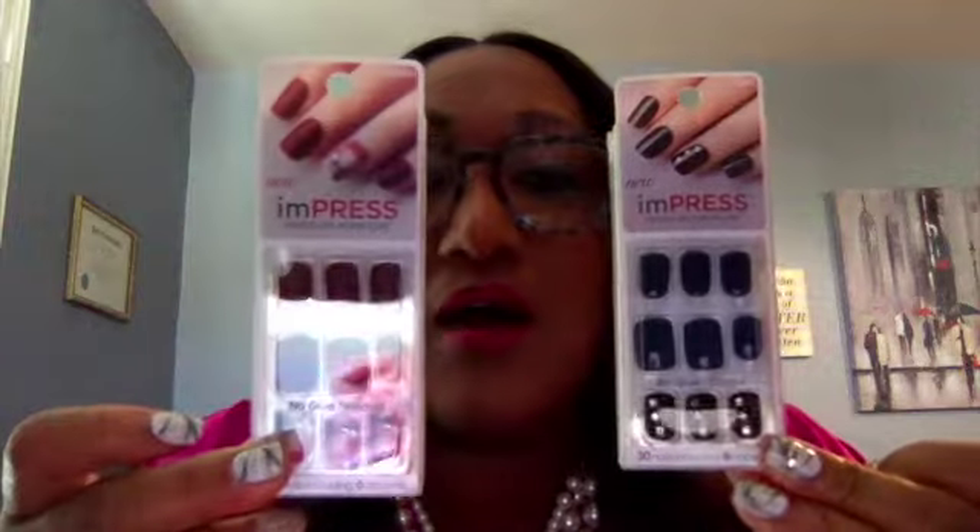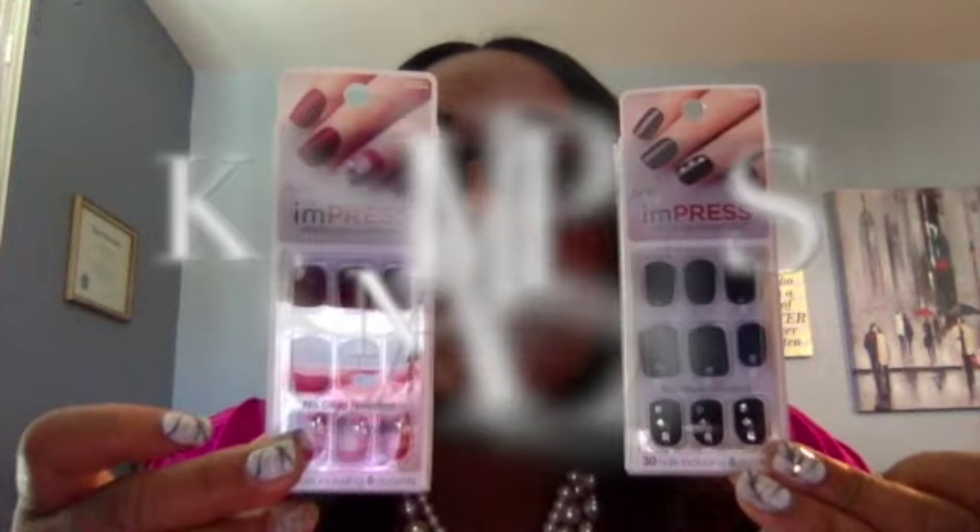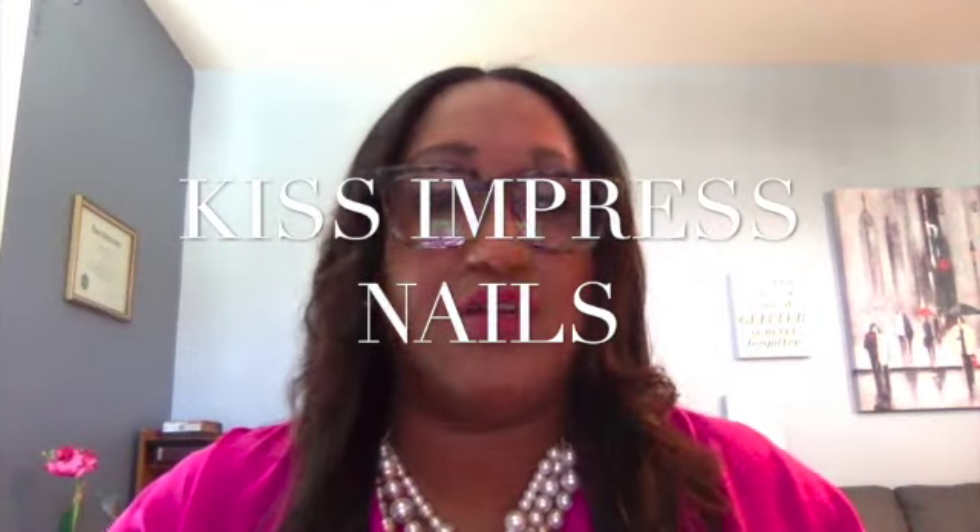I don't know if you guys can see them — I'm also wearing some of them. So this is the nails that I bought.